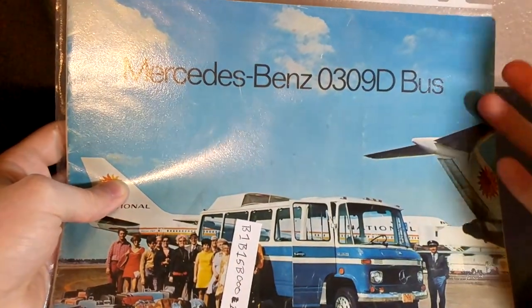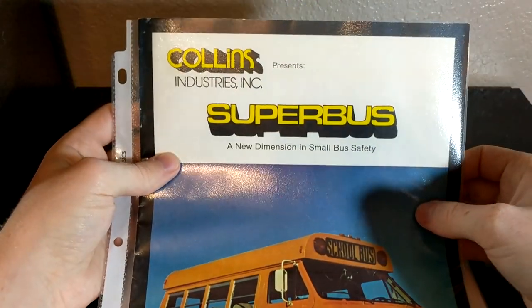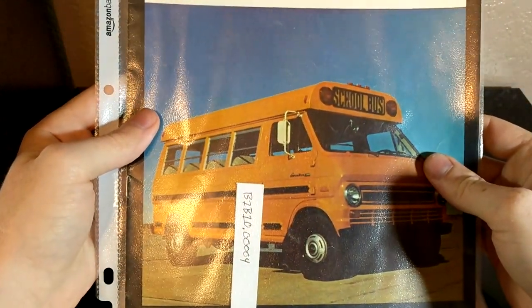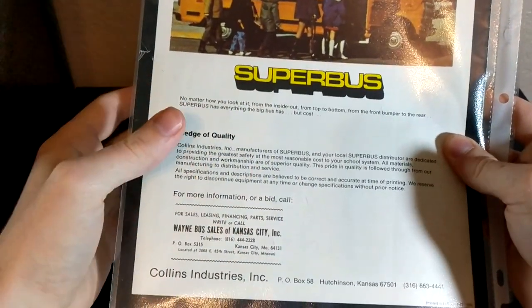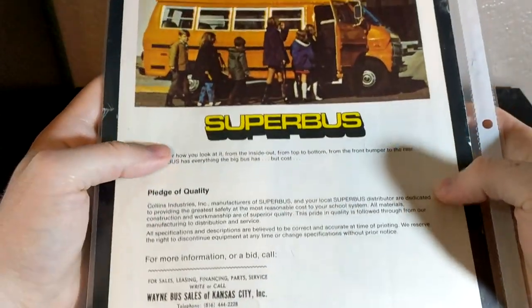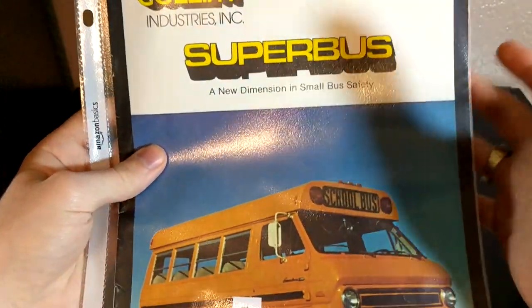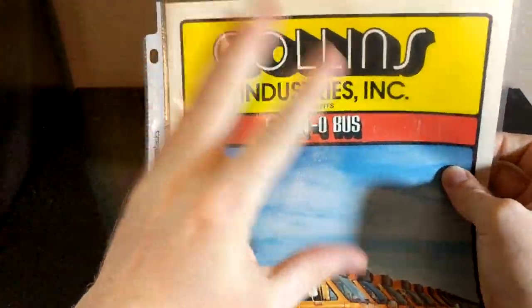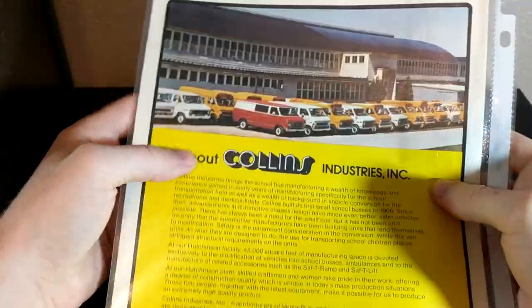Not exactly something I would have normally sought out for my collection, but this was one thing I did get specifically for the collection: this Collins Super Bus brochure. You don't see a whole lot of Collins brochures, and I only have a couple. These are the oldest ones I have — both from 1973. This one is like six or seven pages. And then this one as well, the Econo Bus — it's only four pages.